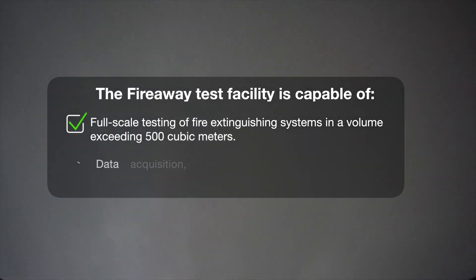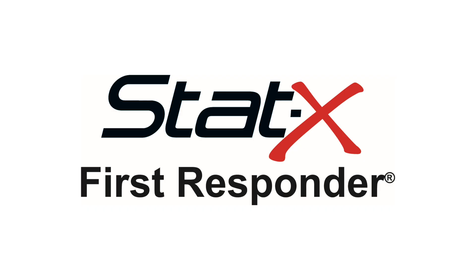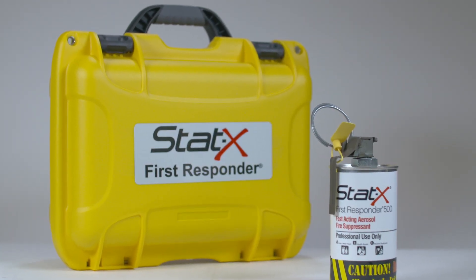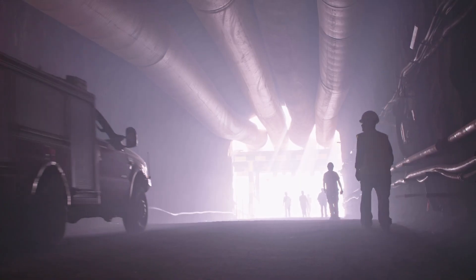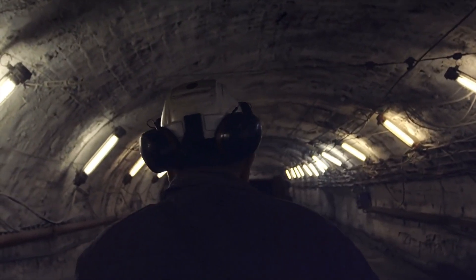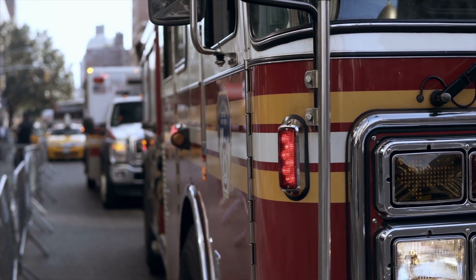The FireAway test facility is capable of full-scale testing of fire extinguishing systems in a volume exceeding 500 cubic meters, with data acquisition, video, infrared imaging, and gas analysis. The STATX first responder is a hand-tossed portable tool used to quickly knock down a fire. Utility workers, mining technicians, and safety and rescue personnel use the STATX first responder in enclosed spaces on early-stage fires.